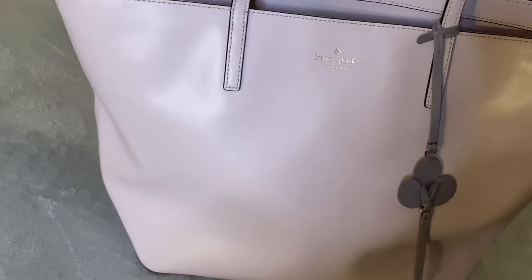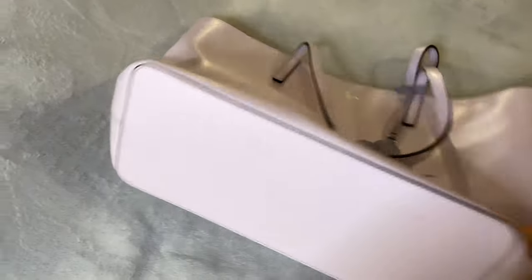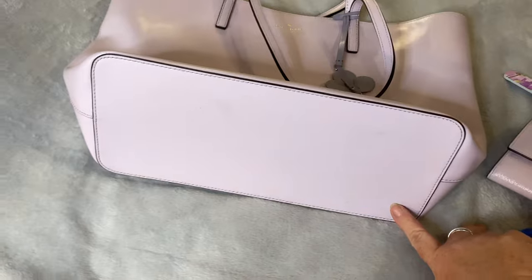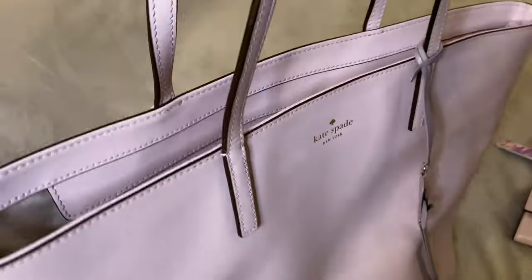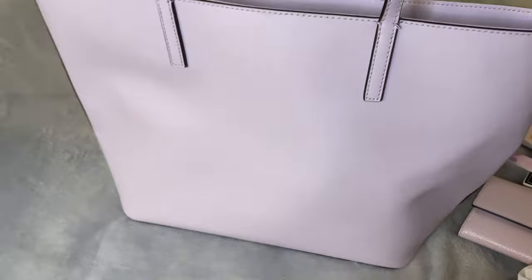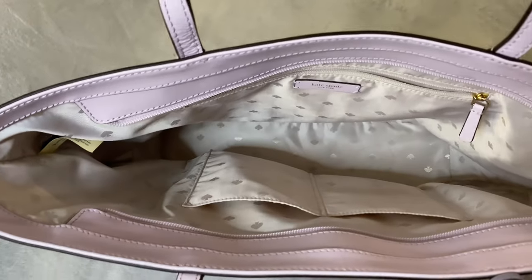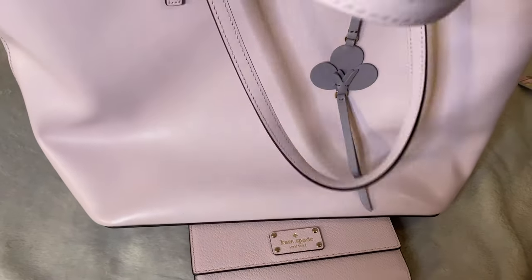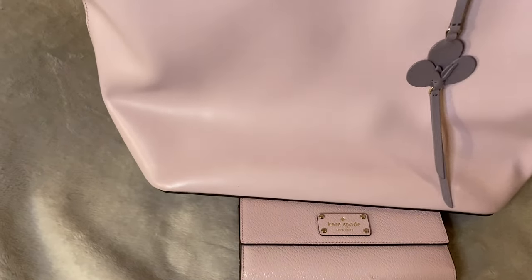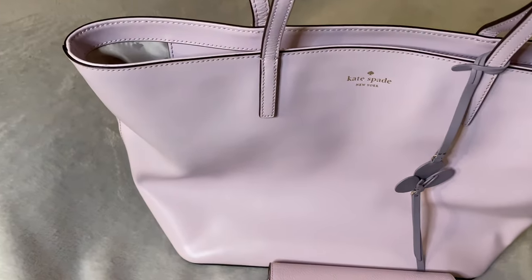Again, this is the review of my Kate Spade tote bag that I've been using this week for the office. It does have quite a wide bottom and comes to a tapered top with two handles — it does not offer a crossbody strap and has no outside pockets. It has this beautiful signature lining of Kate Spade as well. If you like this video, please give it a thumbs up, hit the notification bell, like and subscribe — see you next time!